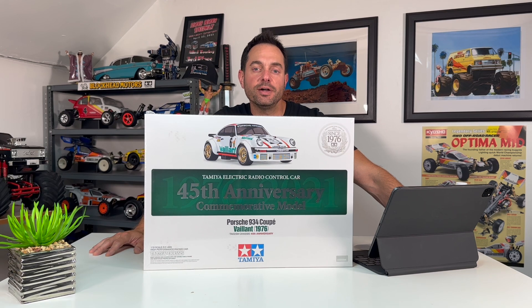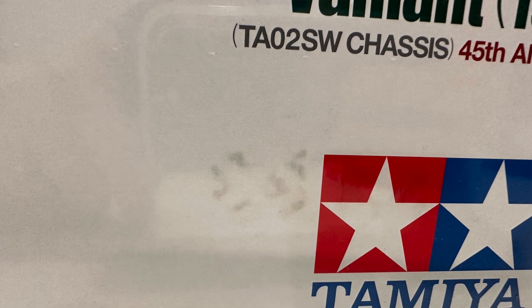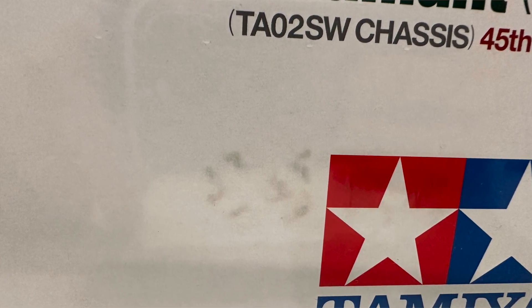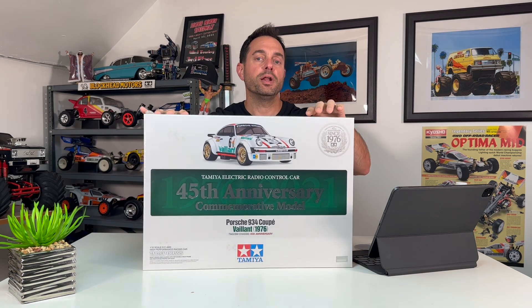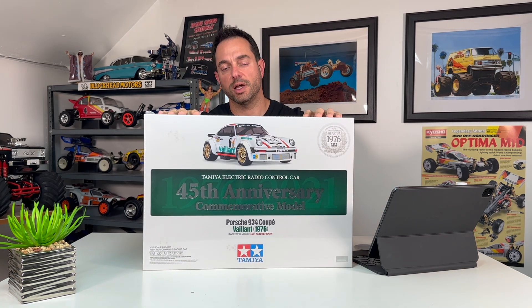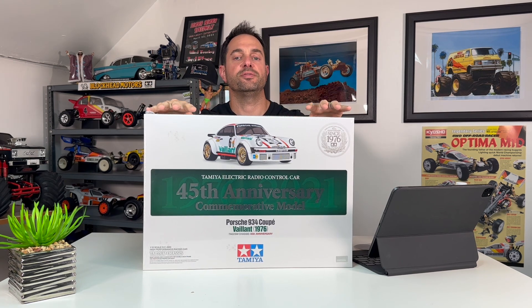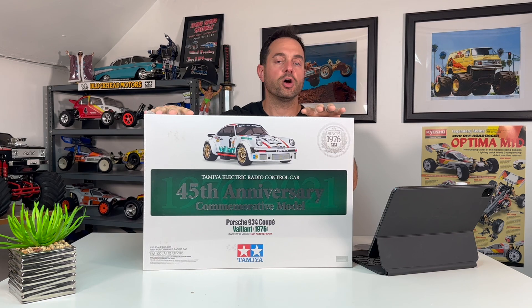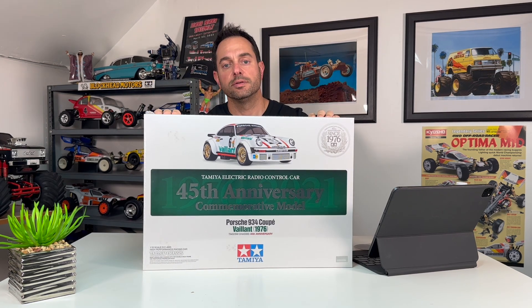Next we have the Tamiya 45th Anniversary Porsche 934. This is brand new factory sealed. There are two stains on the front of the box — I'm not sure how they got there; it was shipped to me in mint condition and I think an RC car with tires sitting on top caused it. If you're not a shelf queen collector and plan on building and running this, it's the perfect kit for you. Asking $400.